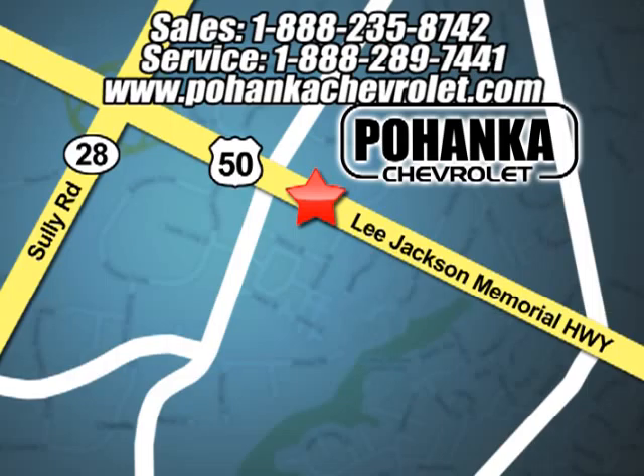Great service, great selection, and low prices — that's why Bohenga Chevrolet is a great place to buy a car. We're conveniently located at 13911 Lee Jackson Memorial Highway, Route 50 in Chantilly.